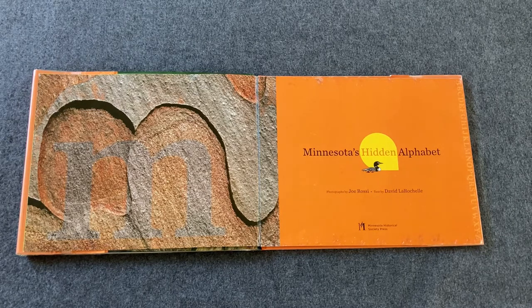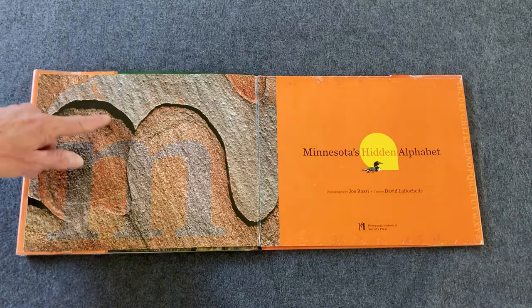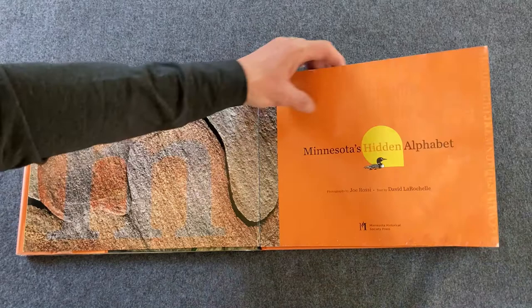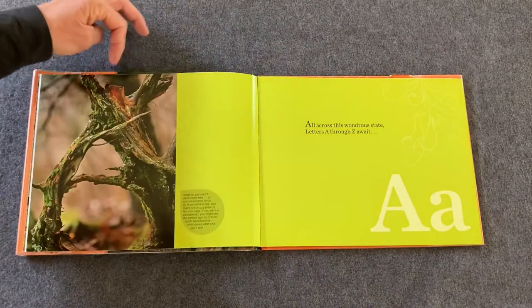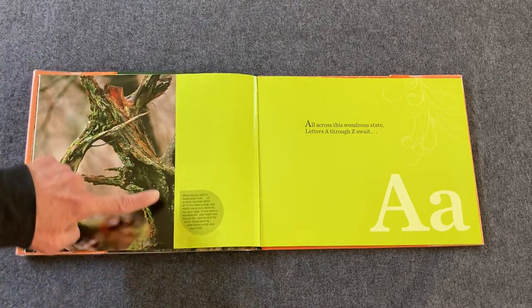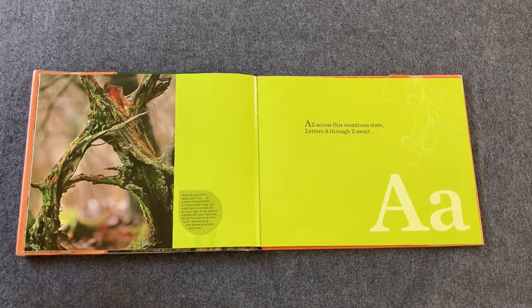Can you see a letter on one side there in nature? It's an M for Minnesota, like in the title, Minnesota's Hidden Alphabet. All across this wondrous state, letters A through Z await. Do you see an A on the side? It's part of a tree — it's an uppercase A. You can trace it with your fingers if you want.